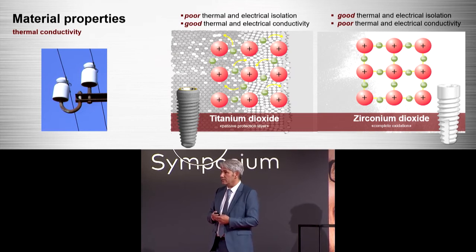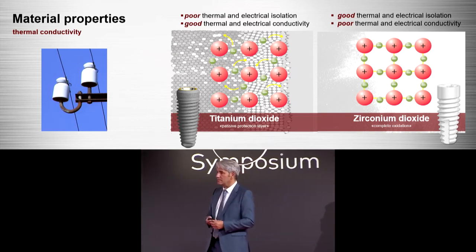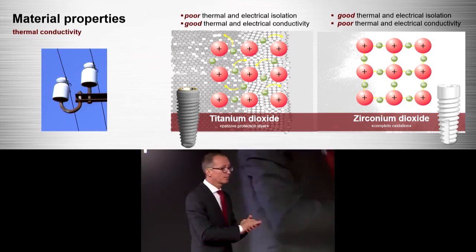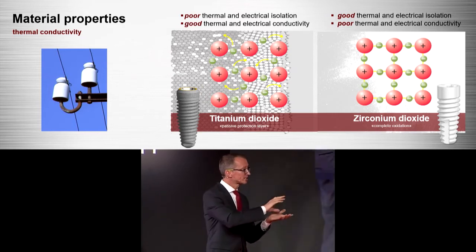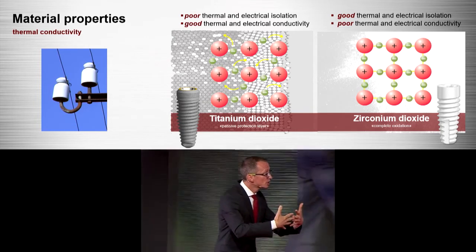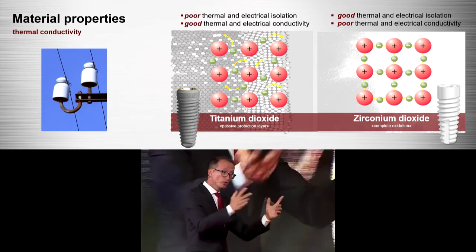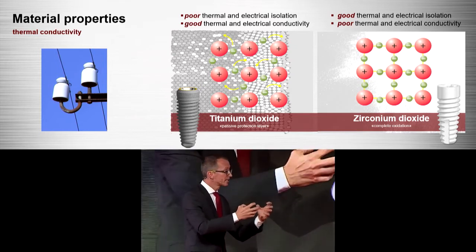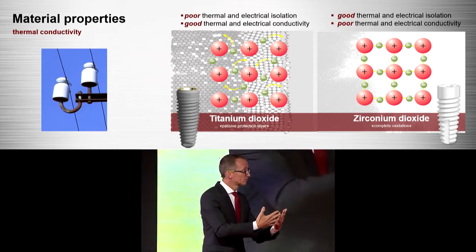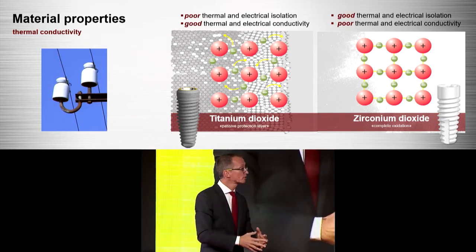These covalent connections cause the nice behavior of this material and also its poor thermal and electrical conductivity. To clarify: because of the staunch differences between a ceramic and a metal, titanium dioxide can be called a ceramic because it has this oxide layer on top — but on the inside it is still metal. Metals have the ability to undergo plastic deformation. That is the big difference. Zirconium dioxide is a crystalline structure, so it cannot undergo plastic deformation — these are two totally different things.